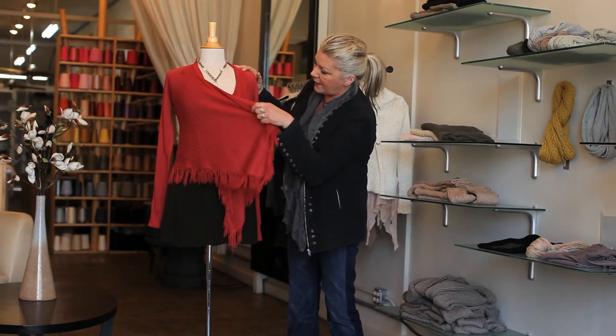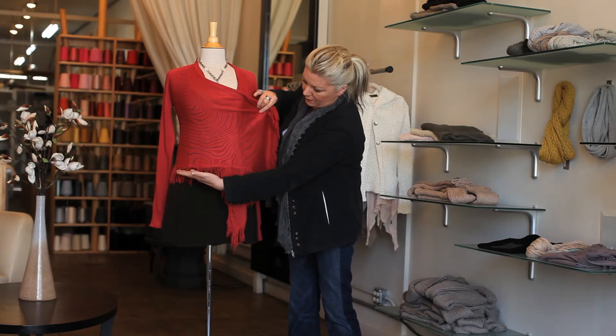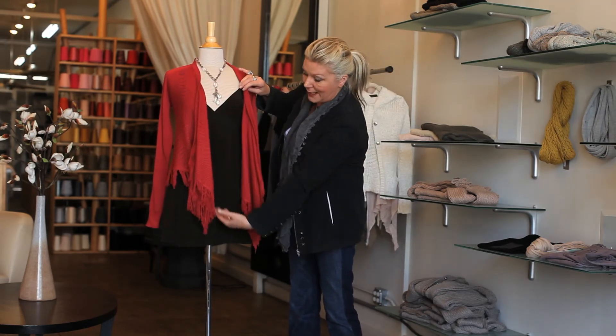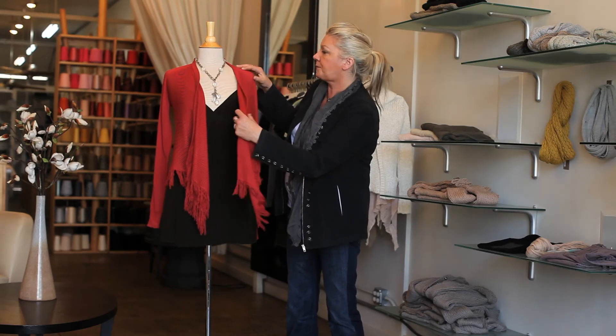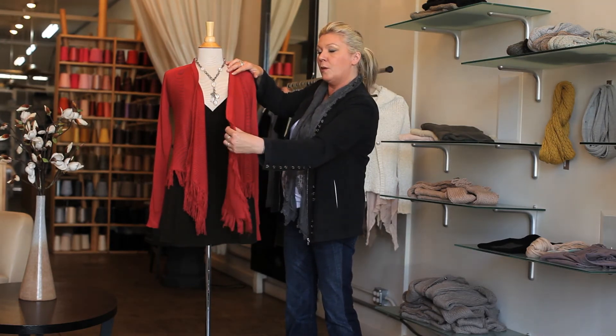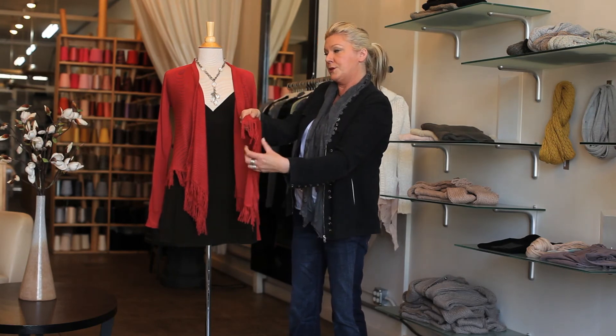It kind of hits you right on the hip, so it's not too long, but you can layer it with a long piece under. The neck has a skinny rib that frames the whole body and ends with a fringe, and it drapes really nicely. It's a beautiful piece.